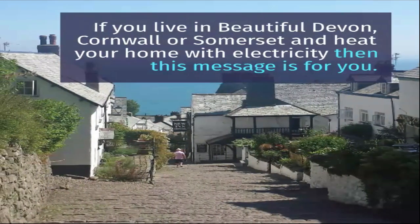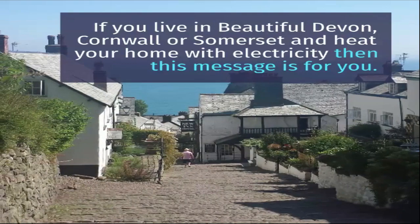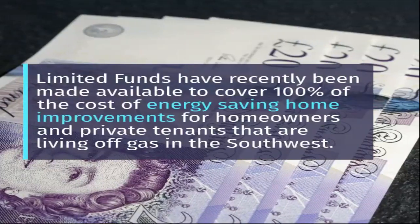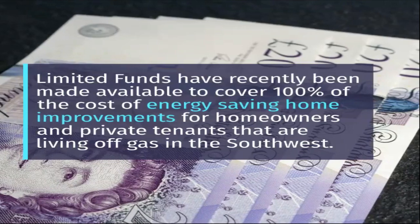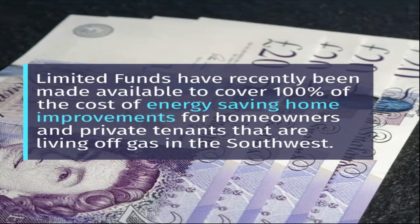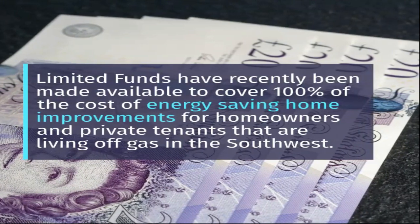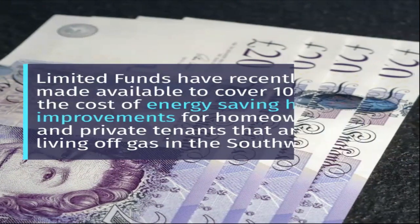If you live in beautiful Devon, Cornwall or Somerset and heat your home with electricity, then this message is for you. Limited funds have recently been made available to cover a hundred percent of the cost of energy saving home improvements for homeowners and private tenants that are living off gas in the southwest.